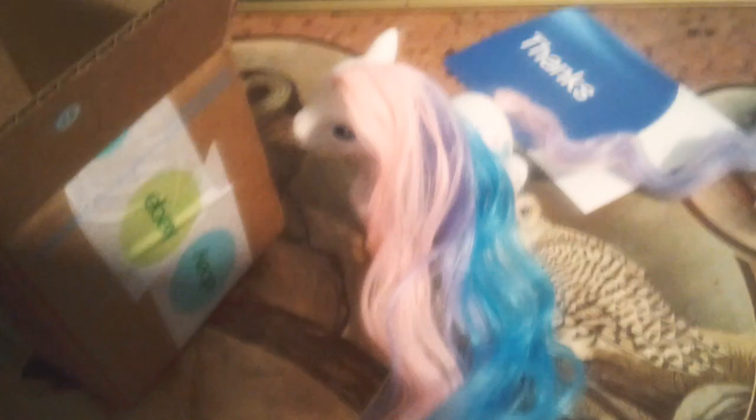Yeah, her pretty hair is so gorgeous. Her hair is full of colors of pink, purple, and blue, and her tail is pink and purple.